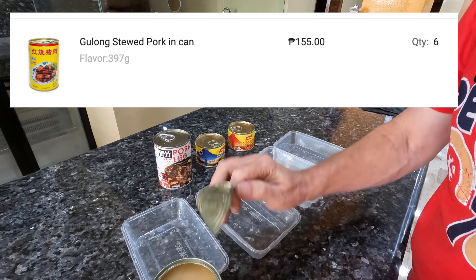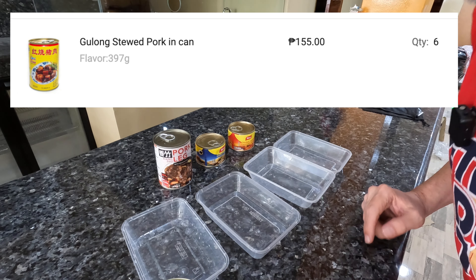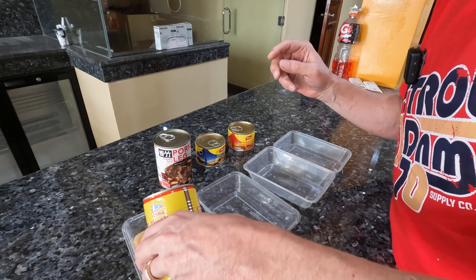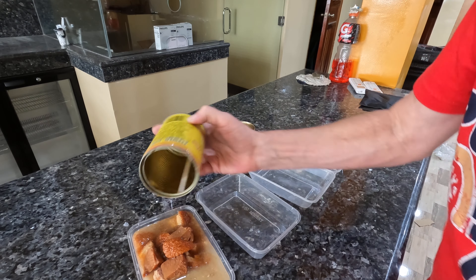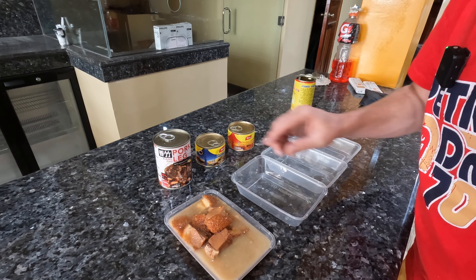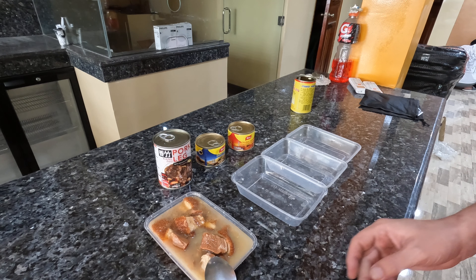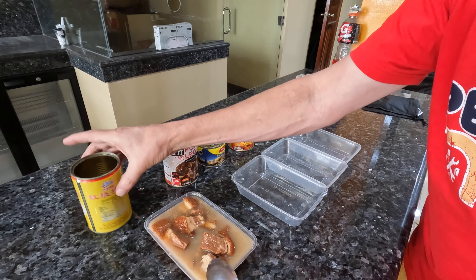We're also going to try some Yeo's beef curry, good till May 2025. We've got pork leg in mushroom — a big can — good until October 2024. And then just pork, good until October 2025. I'm going to open all of these, pour them into bowls, see what they look like, and decide if we need to heat them up.